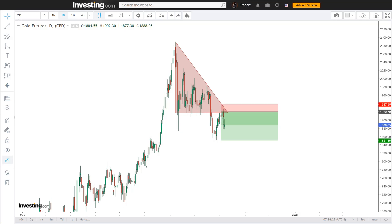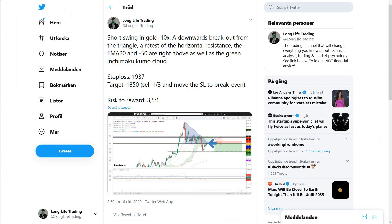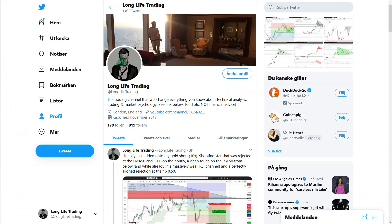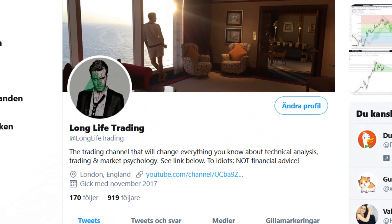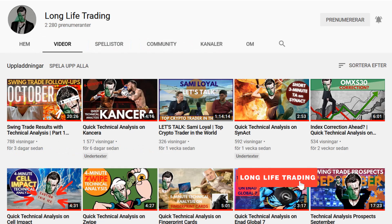Here's a nice swing trade prospect that I've recently taken myself, but as you can see it has already moved greatly in my favour. I did post it on Twitter right after I'd taken it, so to those of you who want to be there when it happens, I suggest you follow me — I have the same name there as I do here: Long Life Trading. From this channel I go deep on why I took a trade, the reasoning behind it, so that you yourself can learn or at least get inspiration and an alternative perspective.